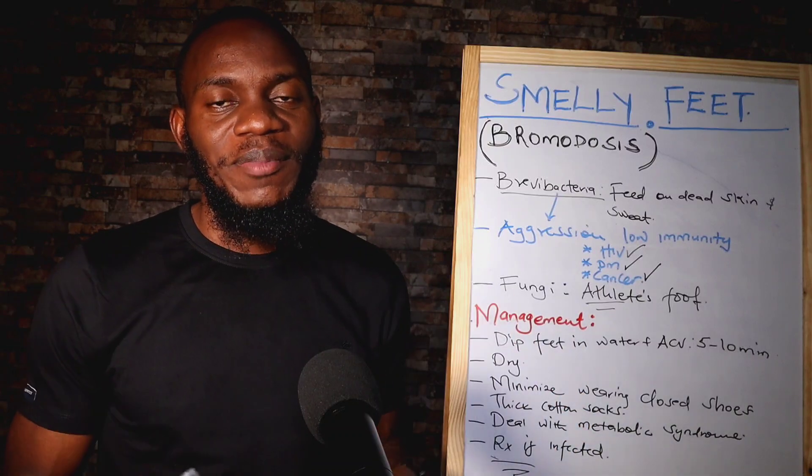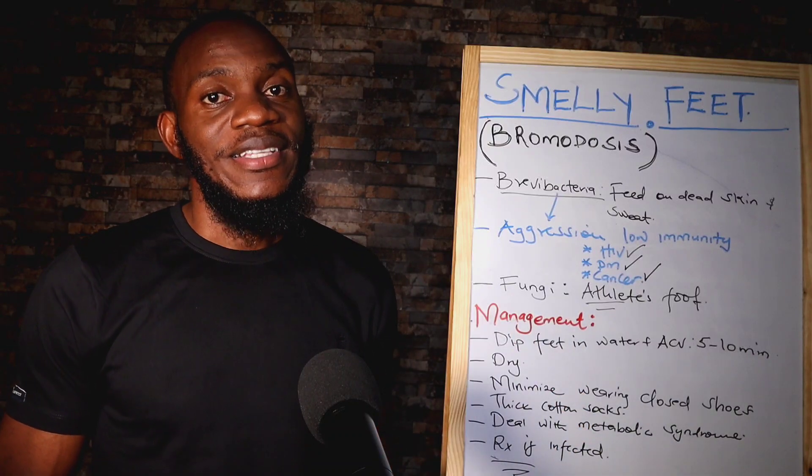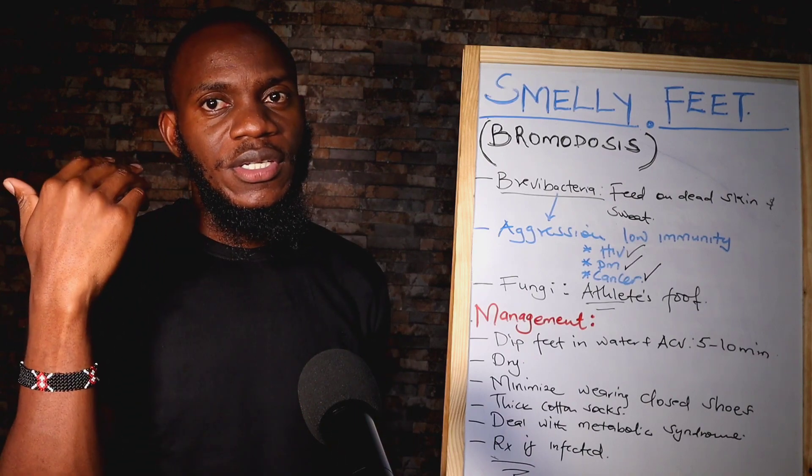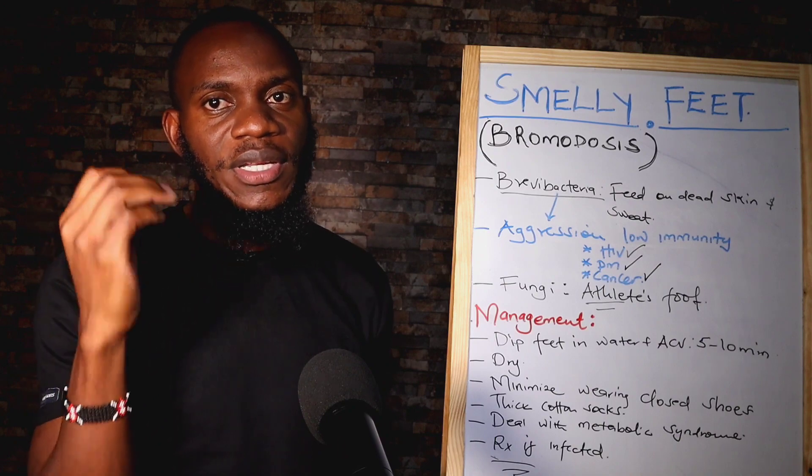Ladies and gentlemen, welcome to the health and wellness spot. With me, Dr. Lewis Mchile. I want to talk about stinky or smelly feet.